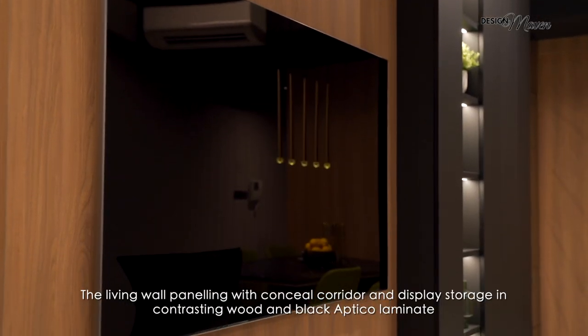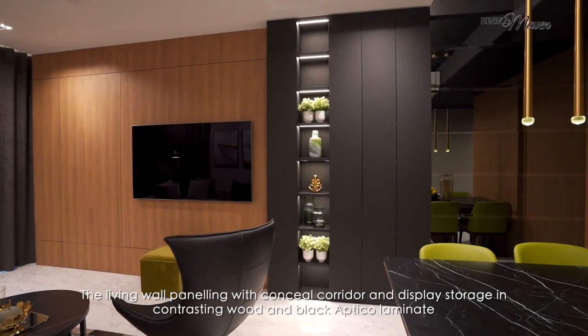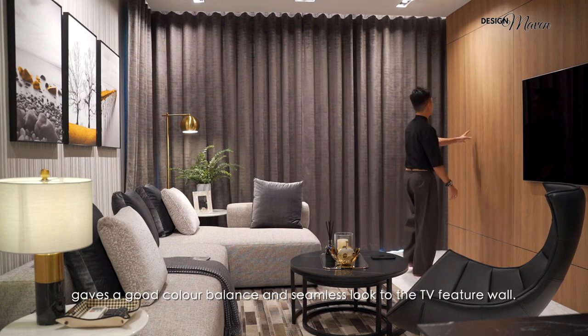The living wall panelling with concealed corridor and display storage in contrasting wood and black ethical laminate gives a good colour balance and a seamless look to the TV feature wall.